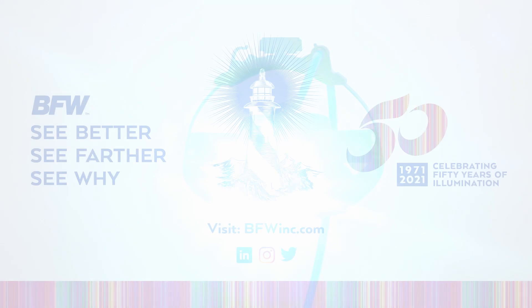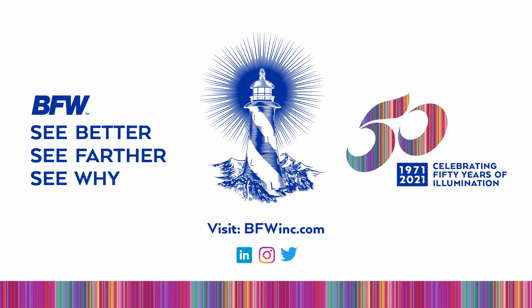BFW — see better, see farther, see why. For more information, please visit our website, BFWinc.com.